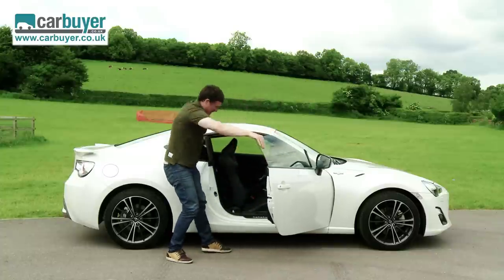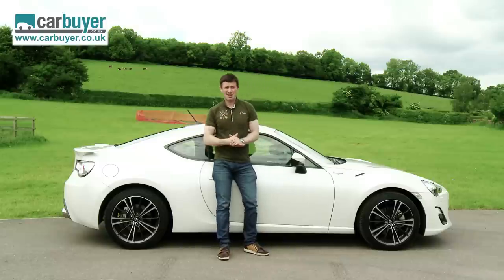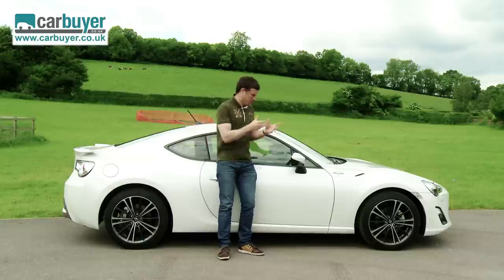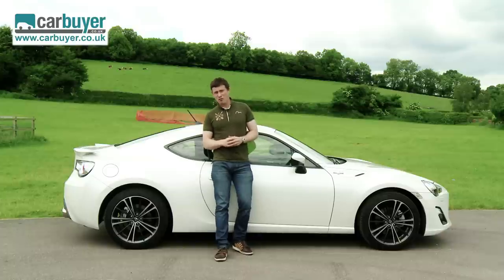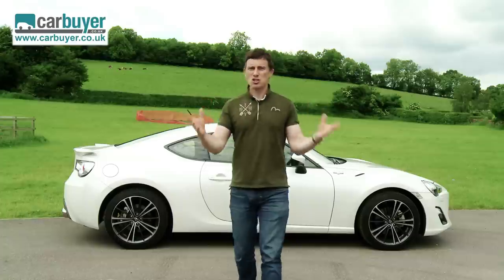Finally, we need to talk about image, because a Toyota badge isn't as desirable as an Audi one, and for this money you can actually have an Audi TT. That said, it's the entry-level TT with absolutely no equipment, whereas this thing is fully loaded and has a five-year warranty. But that's not the reason to buy the GT86 — the reason to buy it is because it offers good old-fashioned sports car thrills, and for that reason you're just going to love it.